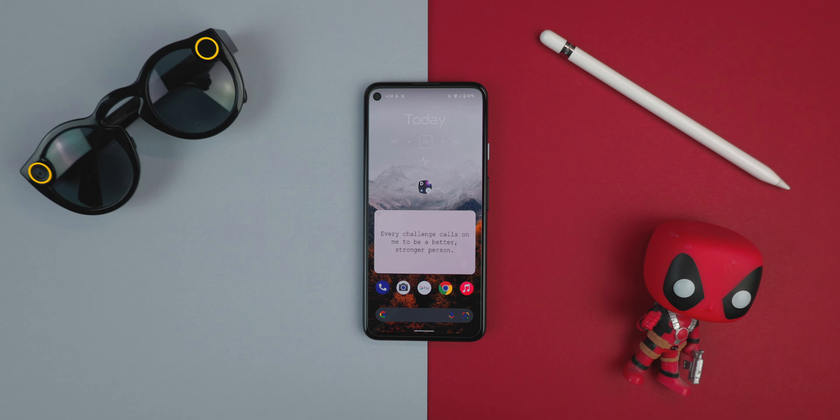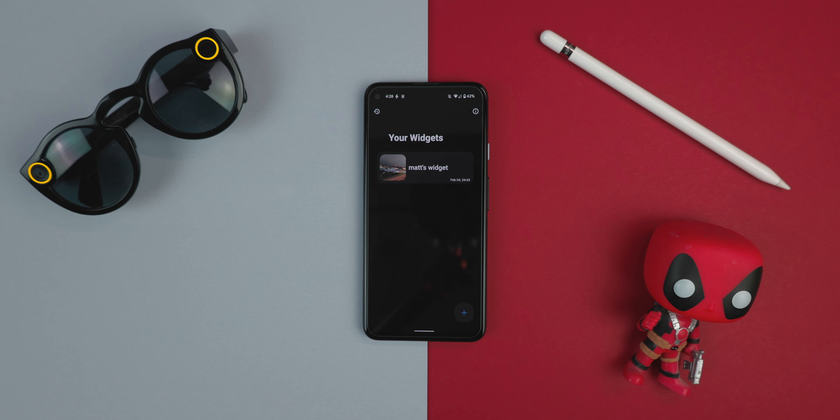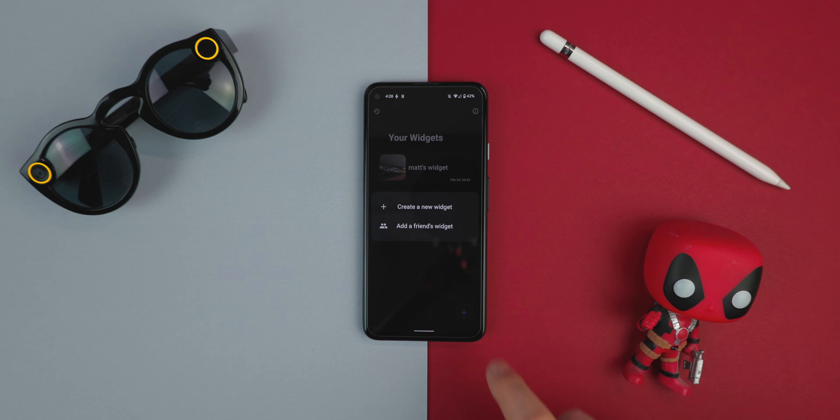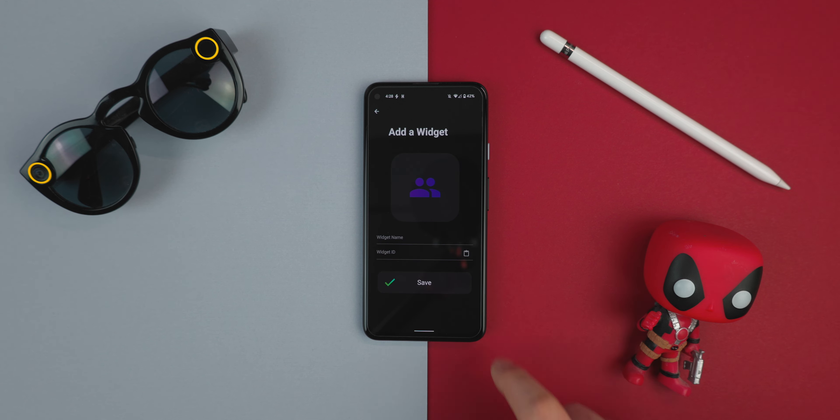It's a cool weather app. App number two is Widget Share. Widgets have always been a pleasure to use on Android, and now it's just that little bit more personal and shareable because you can actually share the widget with your friends.